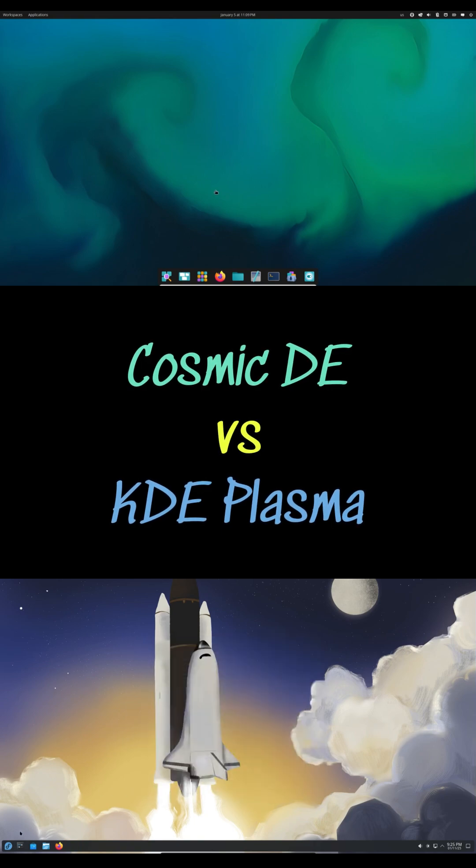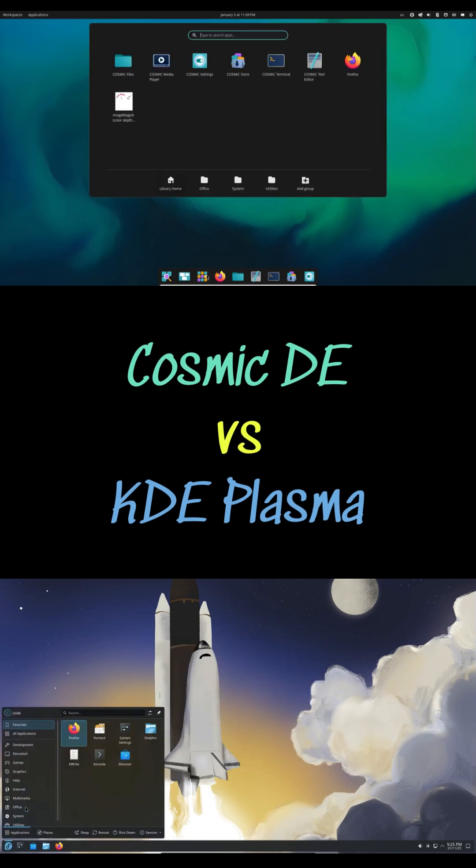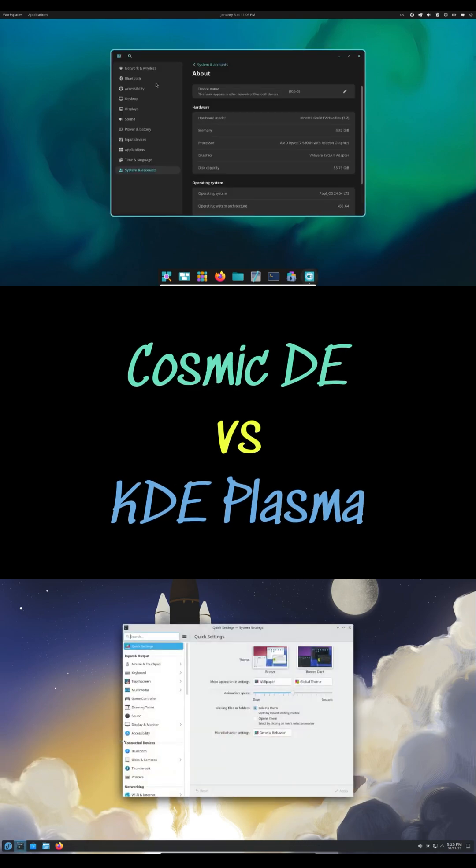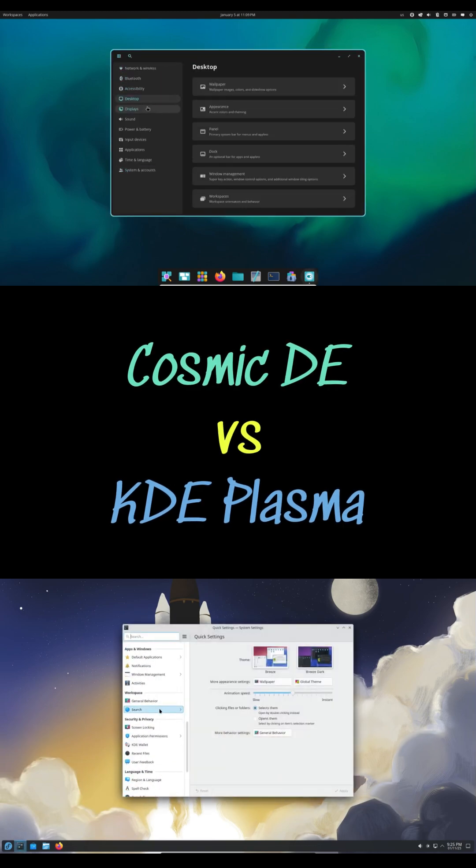KDE Plasma is the seasoned veteran, dominating since the early 2000s and continuing to impress with smooth Wayland support, adaptive sync, HDR and an unmatched level of customization.